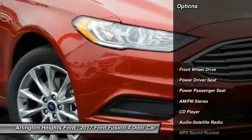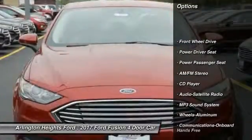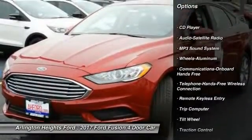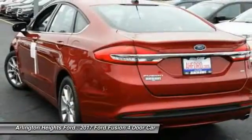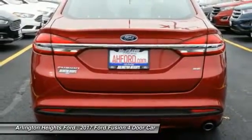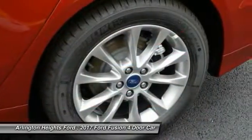Here are some of this vehicle's great options: anti-lock braking system, power passenger seat, traction control, Bluetooth wireless data link for hands-free phone, air conditioning front, power steering, cruise control, aluminum wheels, floor mats, AM/FM stereo radio.